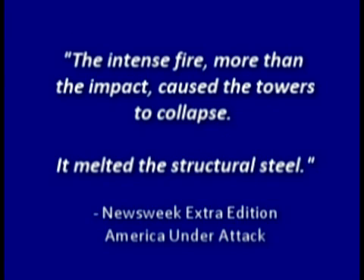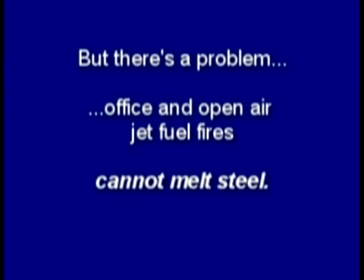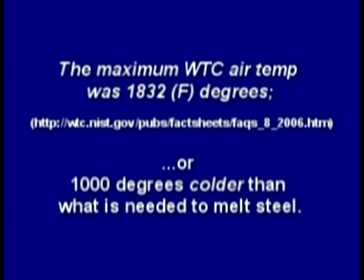The media told us the intense fire — more than the impact — caused the towers to collapse and melted the structural steel. But there's a problem: office and open-air jet fuel fires cannot melt steel. The National Institute of Standards and Technology said the maximum air temperature was about 1,800 degrees Fahrenheit, or 1,000 degrees colder than what's needed to melt steel.